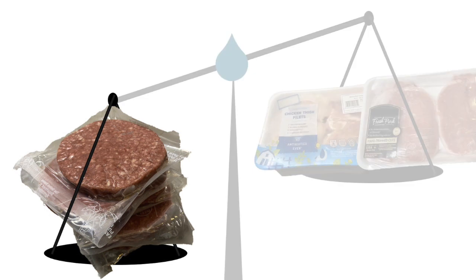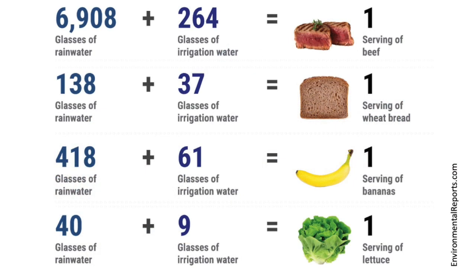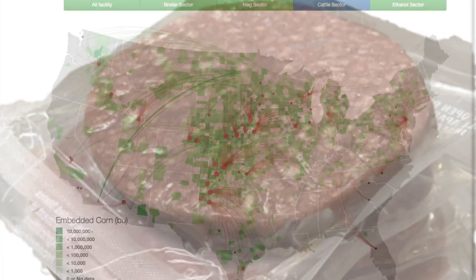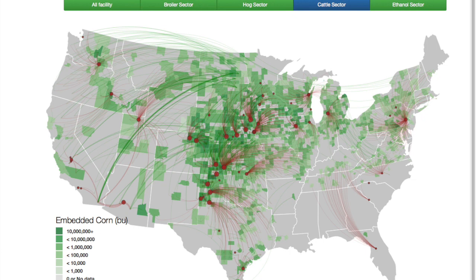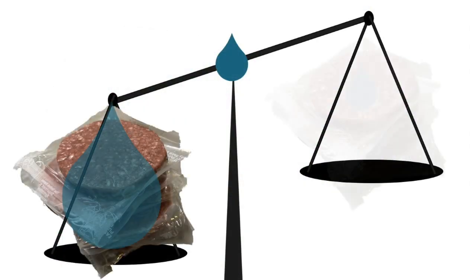Let's get back to that burger. Most of the time, yes, it is going to have a bigger water impact than chicken or pork, and it's definitely got a bigger water footprint than lima beans or lettuce. But thanks to this research, we can zoom into your specific burger and follow its unique supply chain to get a much clearer picture of whether it's a water bruiser or a water lightweight.